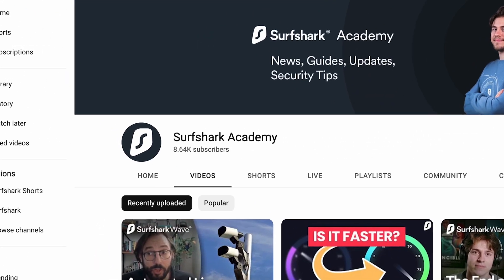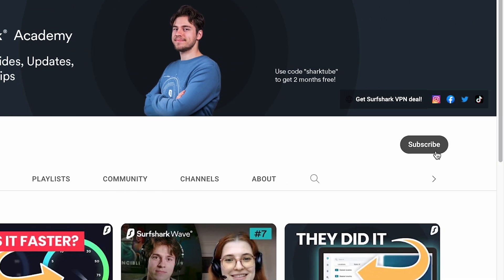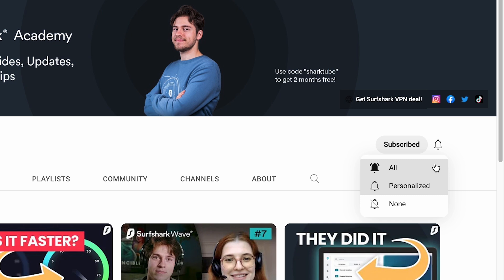Welcome to another edition of Surfshark Academy. I'll be sharing a number of news stories that happened over the past month here at Surfshark so that you can be up to date on everything. My personal wish this holiday season is to get Surfshark Academy to 10,000 subscribers, so if you want to help me get there, make sure to hit the subscribe button and set your notifications to on so that you can get these videos as soon as they come out.